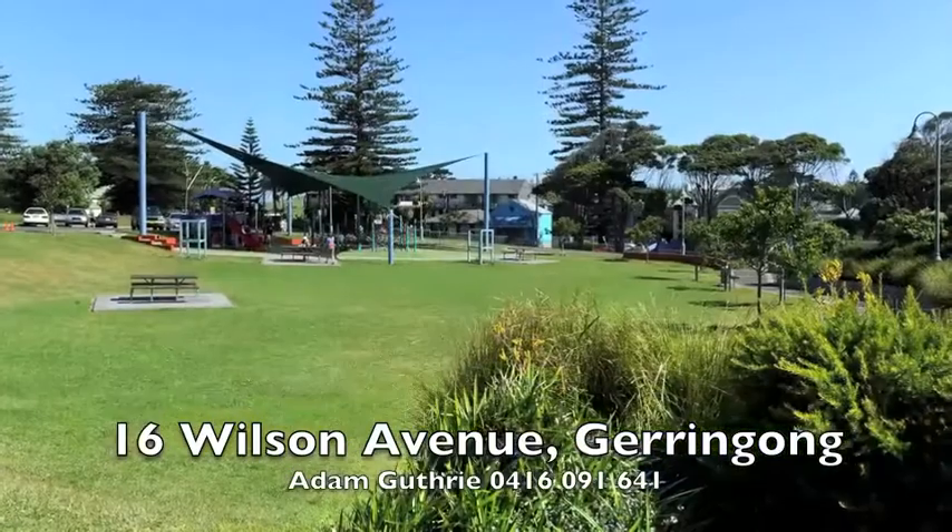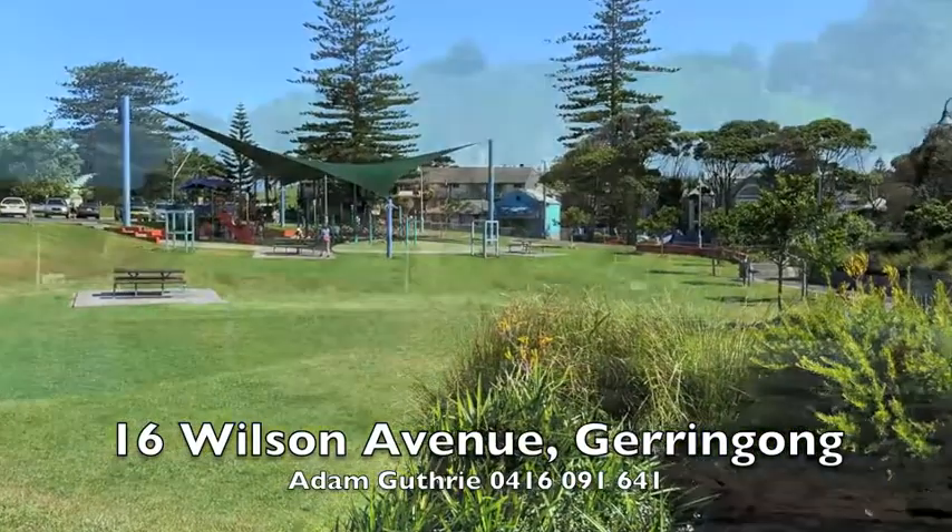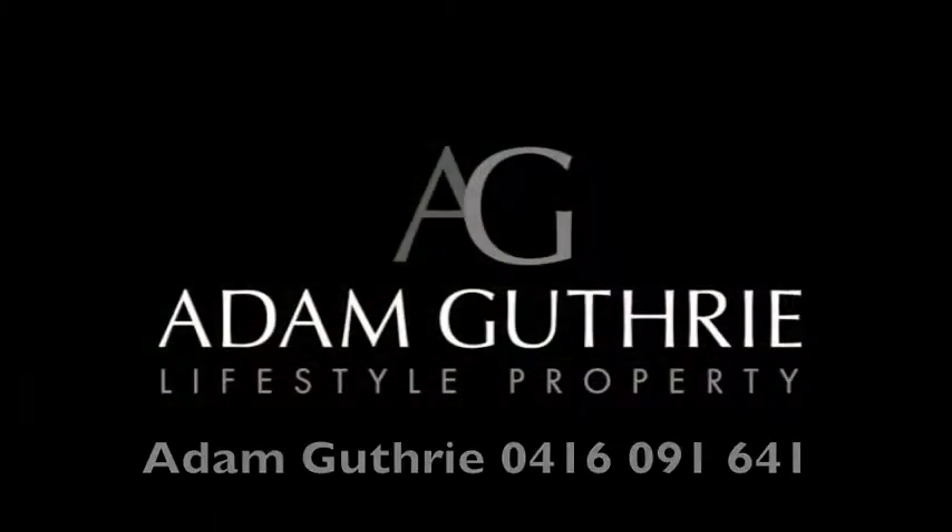This property will be auctioned on site Saturday the 5th of March at 1pm. You can inspect by appointment, or for more information please phone Adam Guthrie on 0416 091 641.